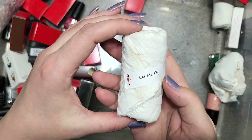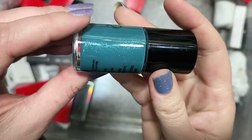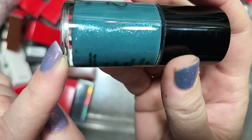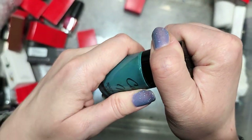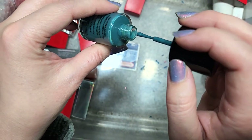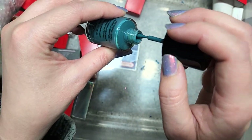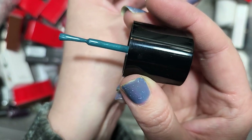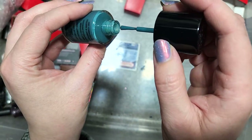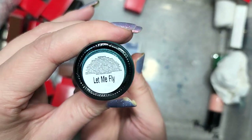Next up is another Cult Nails called Let Me Fly. We've got a dusty teal with a load of shimmers — pinks, greens, and silvers. This is a color I could definitely see myself wearing. I really like this tone of a teal. I think a lot of colors that mix two colors on the color wheel into another are my favorites — blurples are a mix of blue and purple, and teals are a mix of blue and green. So this is going in the keep pile. That is Cult Nails Let Me Fly.